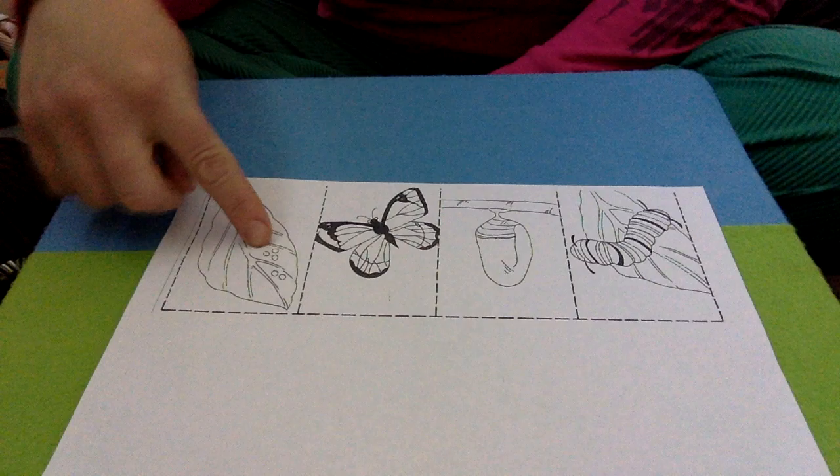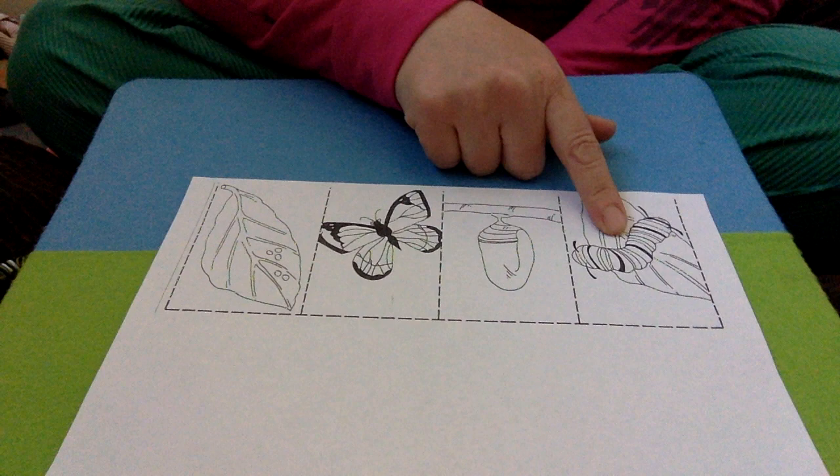You also have a paper in your packet that looks like this. I see a leaf with eggs, I see a butterfly, I see a chrysalis, and I see a caterpillar — but it's not in the right order.